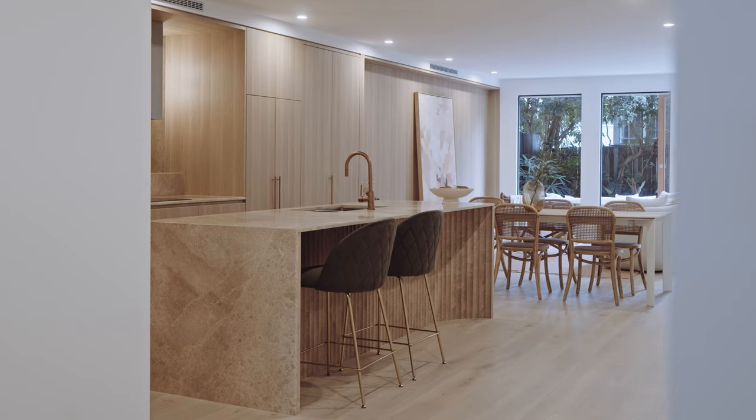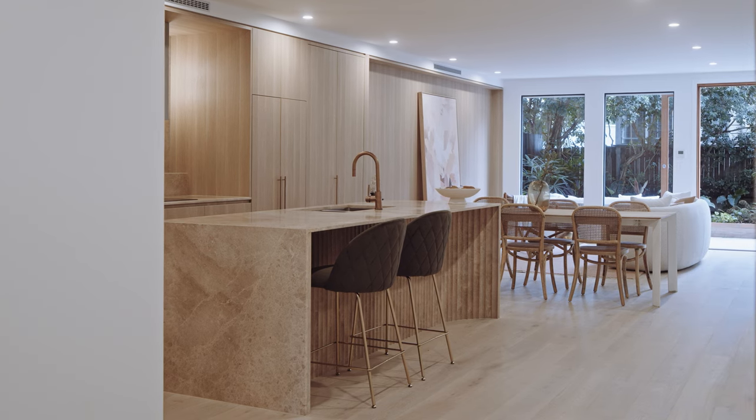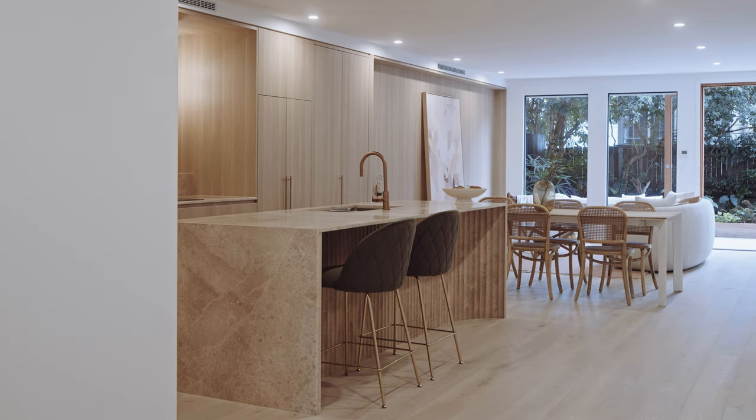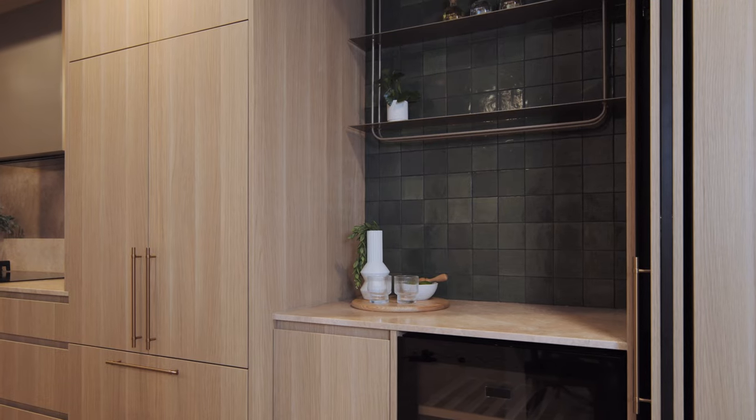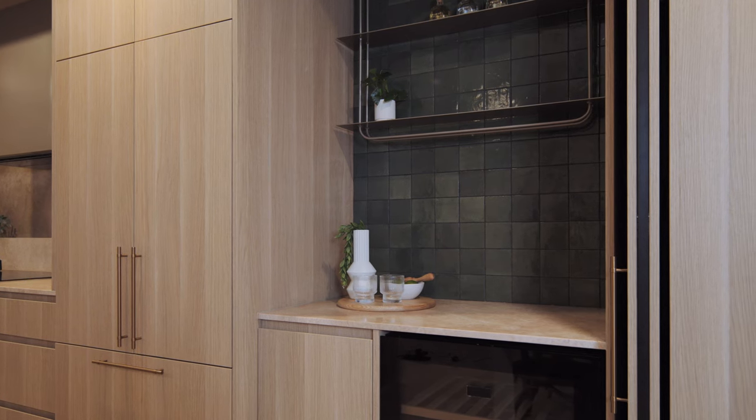Each of the residences at Atelier are very generous internally in their proportions, ranging from 130 to 165 square metres across two levels. All the homes follow a typical typology where the kitchen, living and dining are situated downstairs, and the bedrooms are all situated upstairs — three bedrooms, all with generous robes, en-suites and walk-in robes.